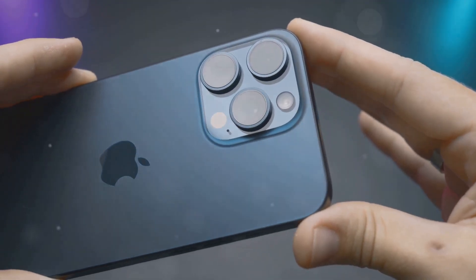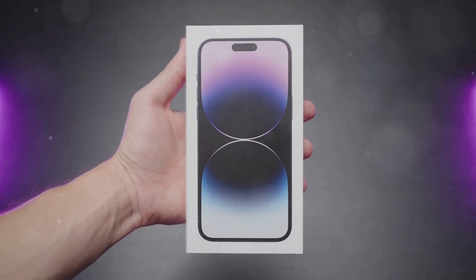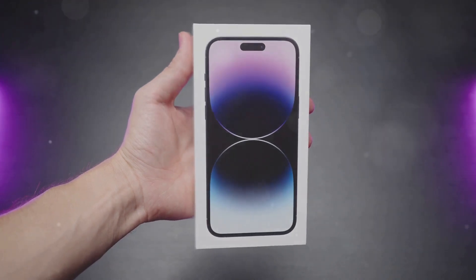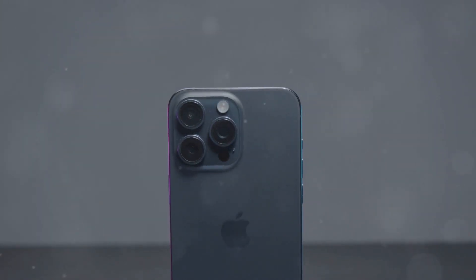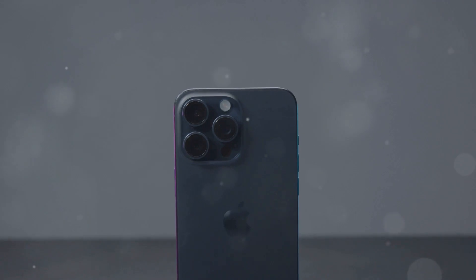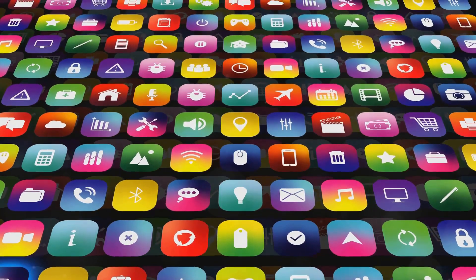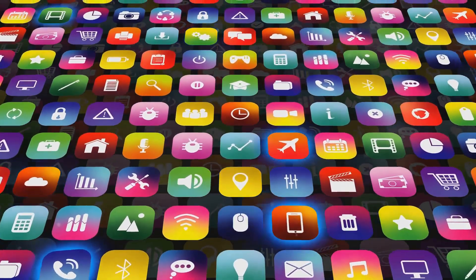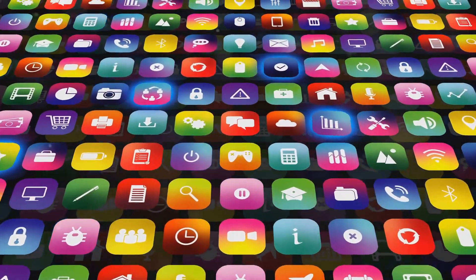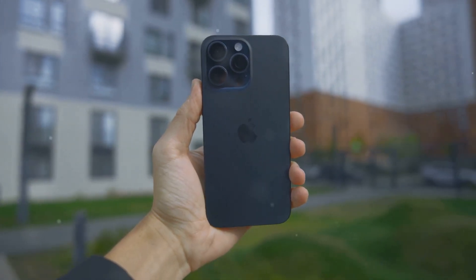The iPhone 16 Pro ships with iOS 18, the latest version of Apple's mobile operating system. iOS 18 introduces a number of new features and refinements, including a redesigned lock screen, improved focus modes, and enhanced privacy features. One of the most significant changes is the ability to customize the lock screen with widgets, fonts, and colors. Another key feature of iOS 18 is improved focus modes.